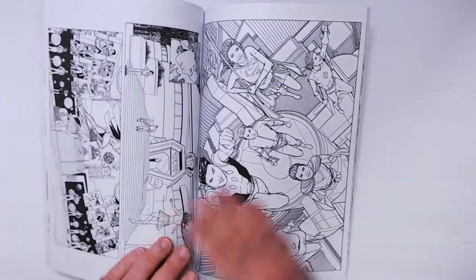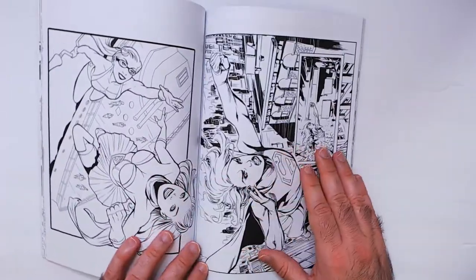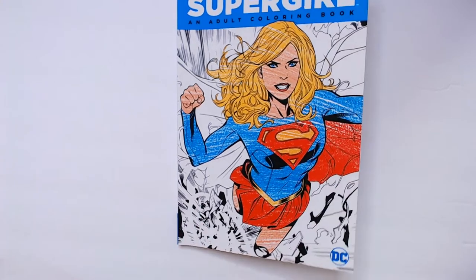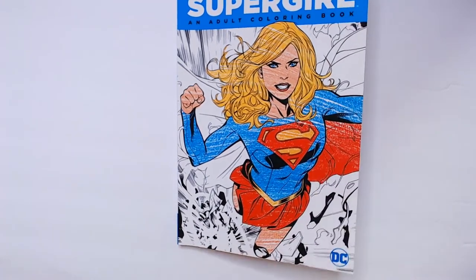One more here — well over halfway through. So that is the Supergirl coloring book, two bucks. I would definitely say it's worth it just for the art alone, it's really cool. Thanks for watching, Triple R — have a good day or night, whoever you are.